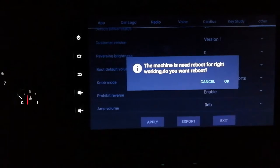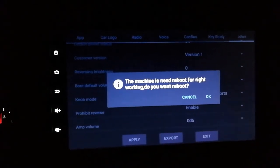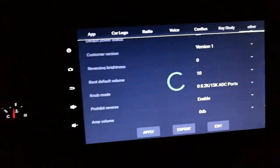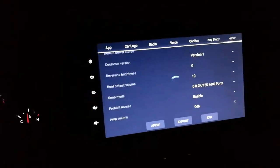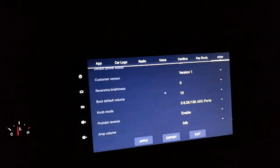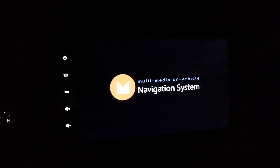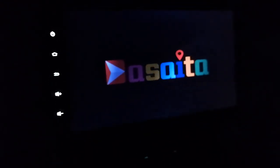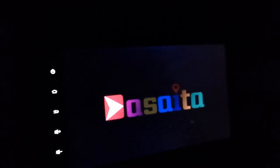I applied the different logo so I'll hit exit. The machine says it needs to reboot - 'machine is need reboot for right working, do you want reboot?' Yes, I want reboot. So now it should have the Android multimedia logo instead of the Jeep logo when it reboots. Anything you change inside the factory settings will trigger a reboot. This gives me a good chance to see how my micro SD card handles a reboot.